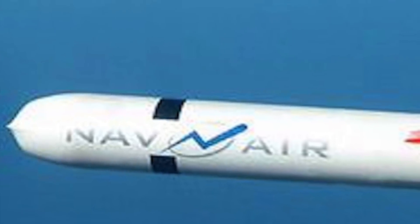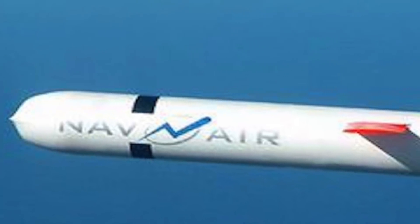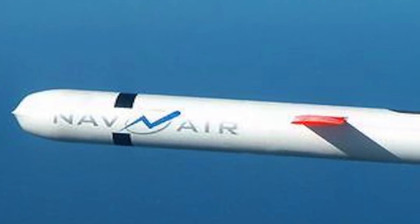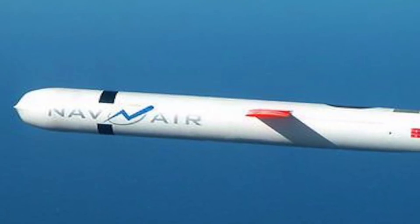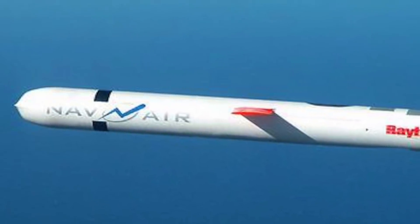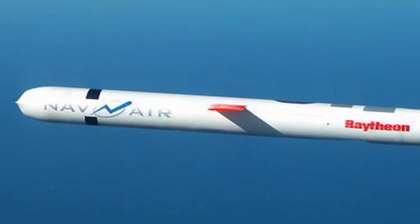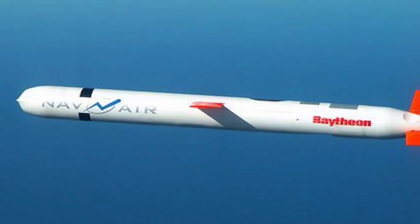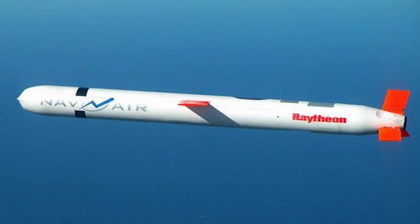The Tomahawk land-attack missile is a long-range, all-weather, subsonic cruise missile that is primarily used by the United States and United Kingdom. The missile went into service in 1983 and has been upgraded several times with many enhancements, including guidance systems for precision navigation. The latest variant is the Block 4, introduced in 2006, and has a range of 1,700 km. It can carry different types of payloads, which include high-explosive or nuclear warheads.